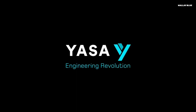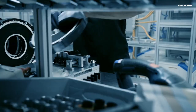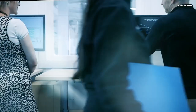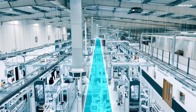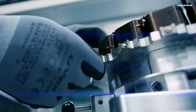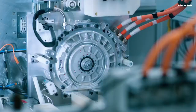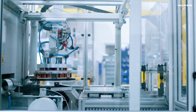Behind this innovation is YASA, a British motor company born from an Oxford University spinoff. YASA has been quietly building some of the most advanced axial flux motors on the planet. Their technology has already powered vehicles like the Ferrari SF90 and the Koenigsegg Regera. Mercedes-Benz acquired YASA in 2021, which in hindsight might be one of the smartest moves they've ever made. By bringing this kind of intellectual horsepower in-house, Mercedes isn't just keeping up with the electric revolution — they're shaping it.